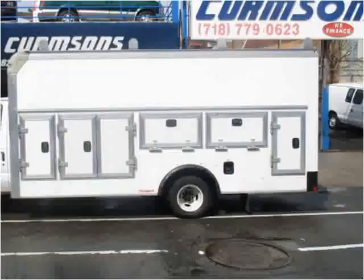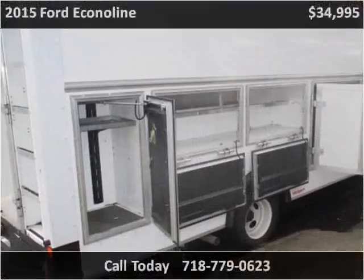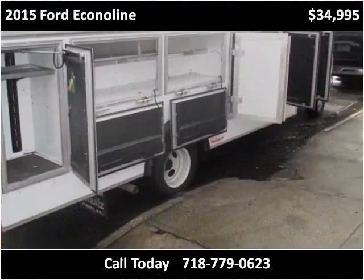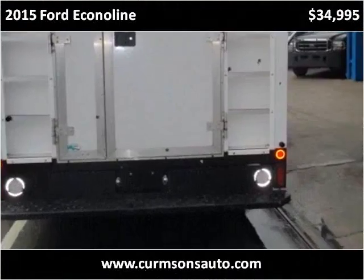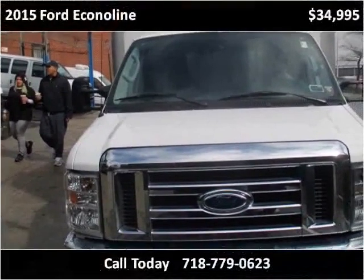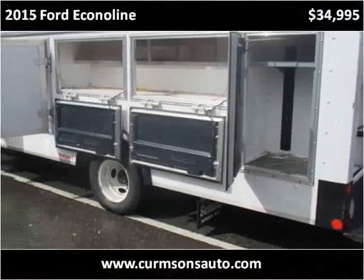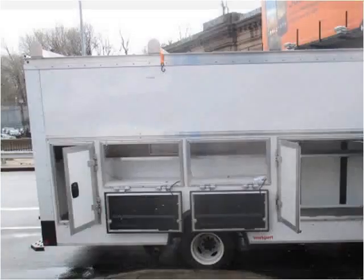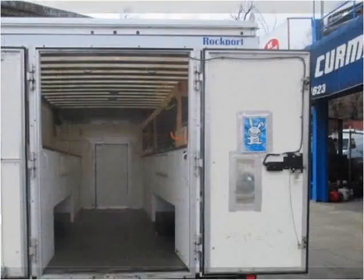This vehicle has a nice selection and a great fleet of vehicles. This vehicle is upgraded and is a diesel.